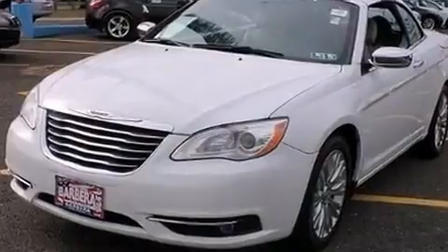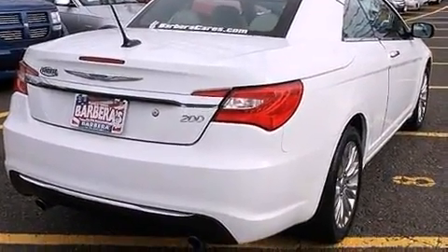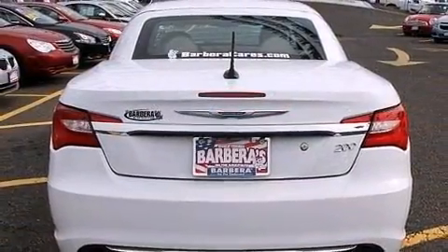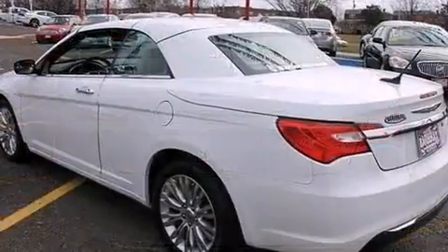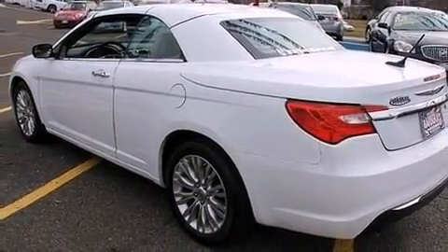A wealth of standard features means that you no longer have to sacrifice, like leather upholstery, delay off headlights, voice-activated navigation, a built-in garage door transmitter, heated seats, a power convertible roof, and air conditioning.